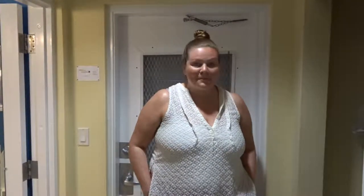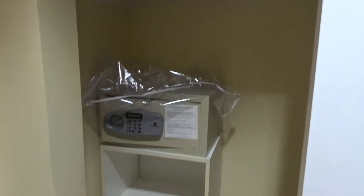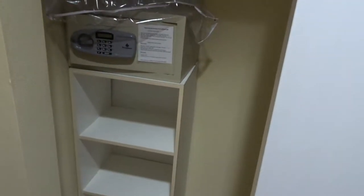We only stayed here one night because today we are headed down to Key West, but we thought before we left we'd show you the room. So quick tour — this is our front door where you walk in. We have a King Oceanside Villa and we are really just steps from the ocean.